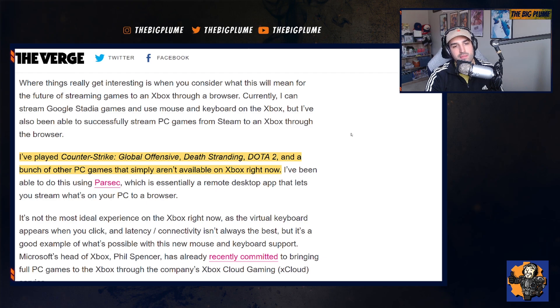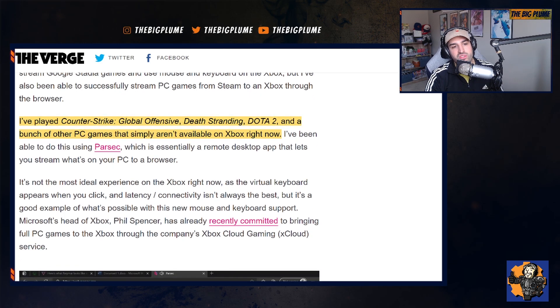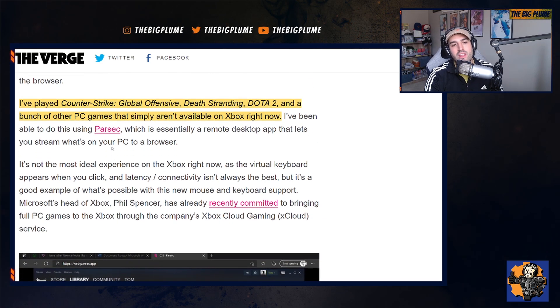On top of CS, the ability to play games like Death Stranding and Dota 2 were also accessible through Xbox. Now there are some issues right now because this is just a beta, and this will probably be cleaned up and fixed as it moves forward. The virtual keyboard appears when you click, and there are some latency and connectivity issues right now, but I think that will eventually go away as more people test this out and submit their feedback to Microsoft and as they improve the browser.